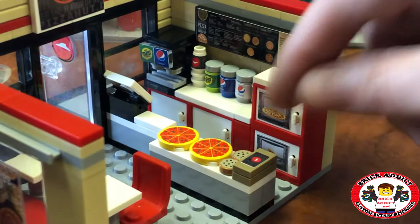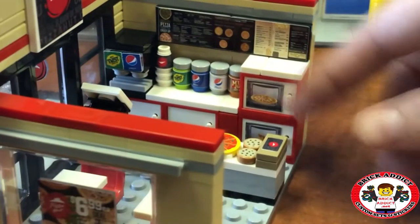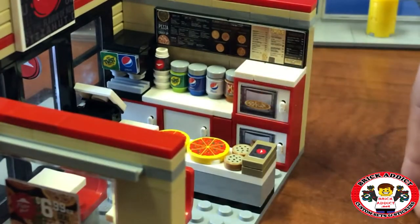Got a couple cookies, and a box of breadsticks with the Pizza Hut logo. Got a couple ovens, currently with nothing in them, because now they're probably still hot.